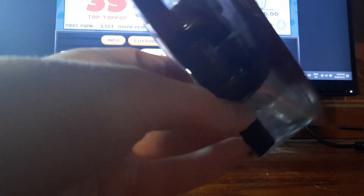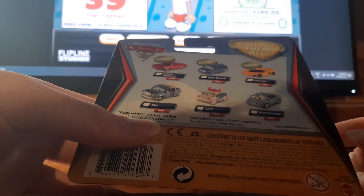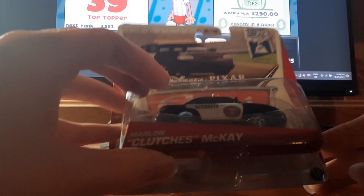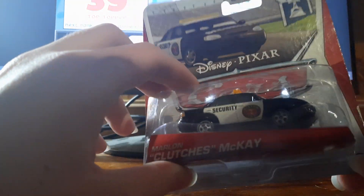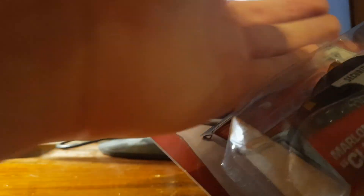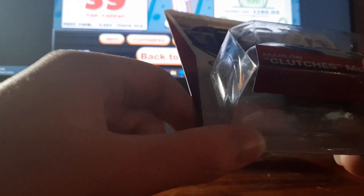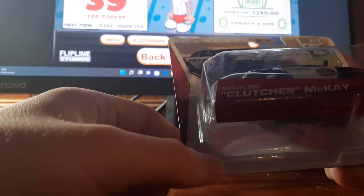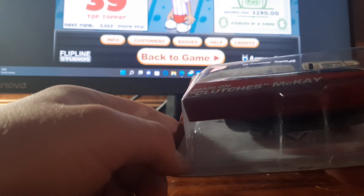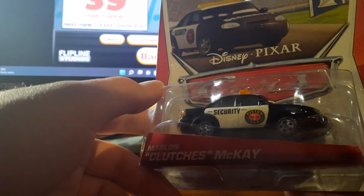I've got Otis on a Cars 2 card — another release that's nothing special. Marlon Clutchers McKay on the 2013 Piston Cup Series card — he's been re-released several times since 2019 and 2021, and he was re-released again earlier this year in January or February. I can't remember if he was first released in Case B or C — I believe it was Case C, but correct me if I'm wrong.